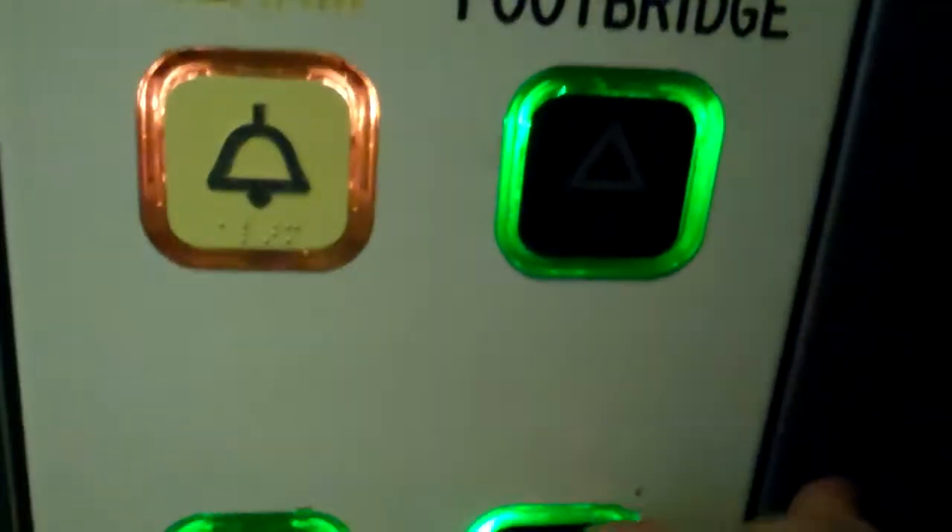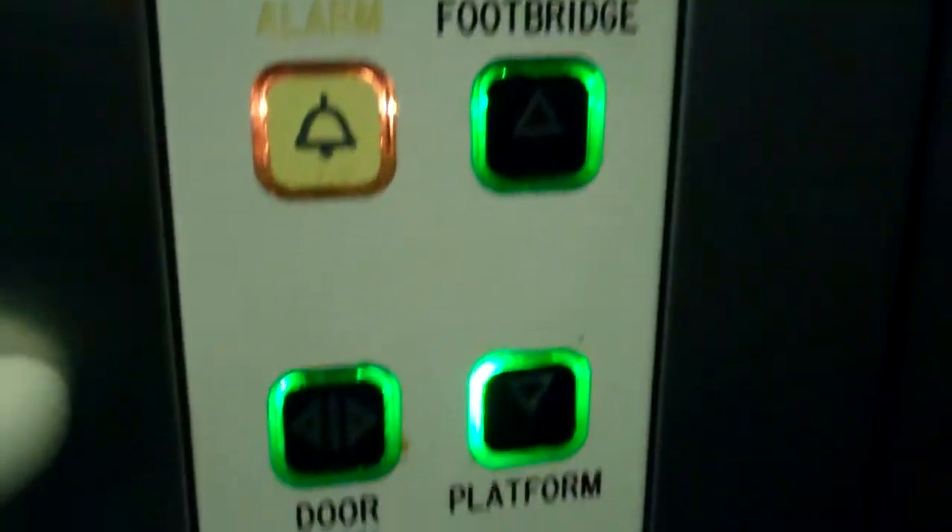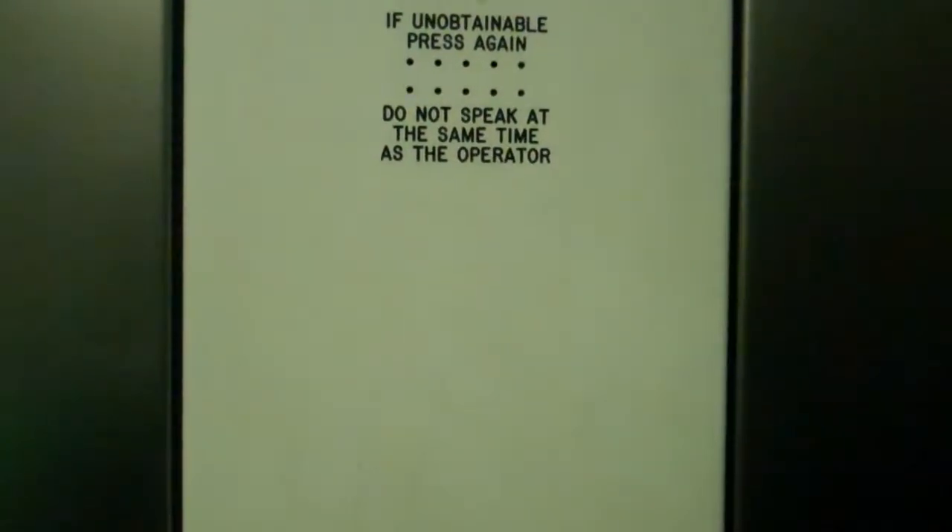Get down to platform. Security camera 1. Security camera 2. Platforms 2 and 3 — we have platforms 2 and 3. There's doors opening.